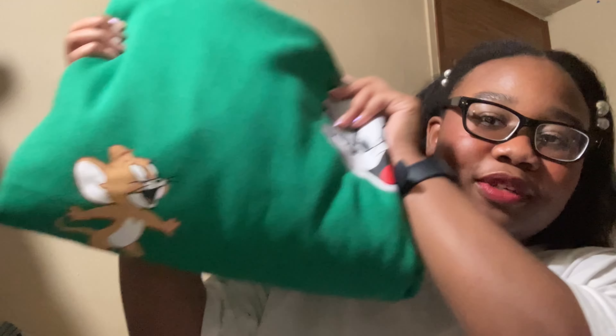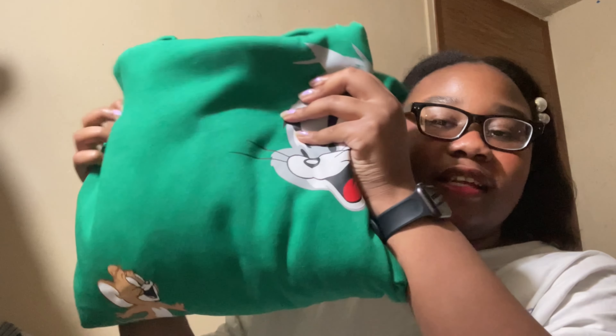Next, my mom went to Primark and got my sister some things for school and got me some things because I exist. I got this Tom and Jerry sweater — it's literally just a green sweater with Tom and Jerry on it. It's super duper soft and nice. I like Primark sweaters; my favorite sweater ever that I've been wearing since 8th grade is from Primark. It's so soft and cheap. It's a good sweater.